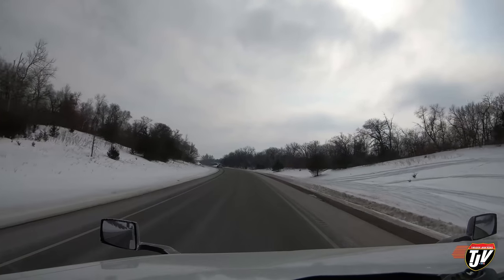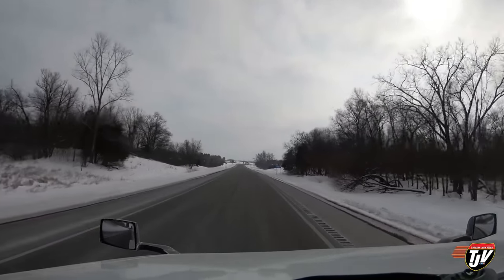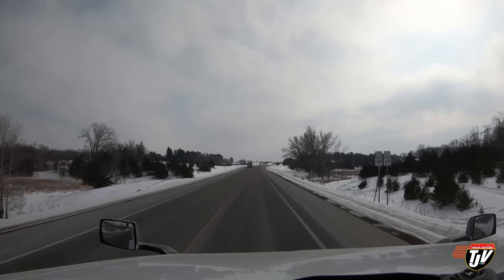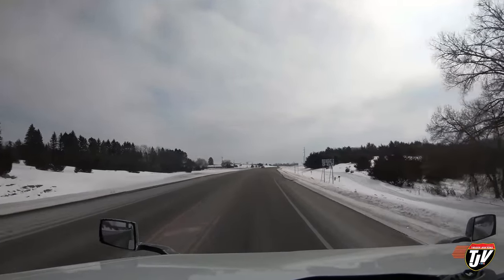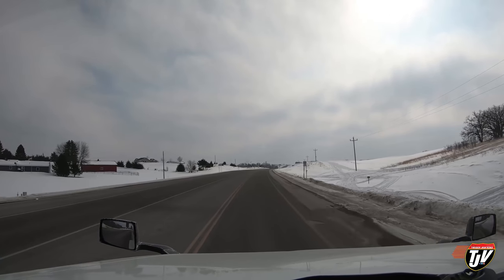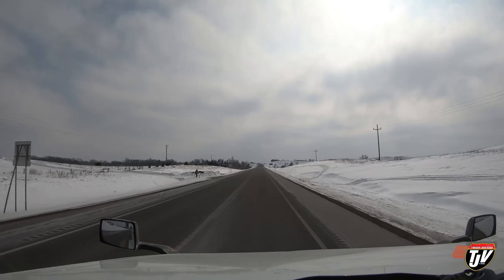We're getting closer — about another half hour to go. These lumber loads I take down to Minnesota and Wisconsin, they're pretty much just to get me down to the area. The reason I'm down here is for that next load waiting for me in Owatonna. Bringing a load of lumber down is a little better than just coming down empty — at least the lumber pays for the fuel and might throw me a little bit of spare change.